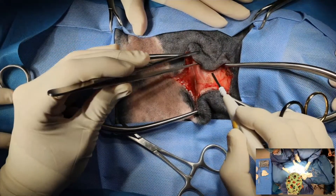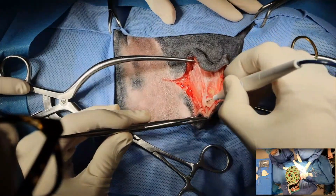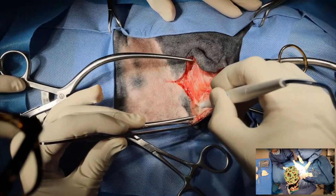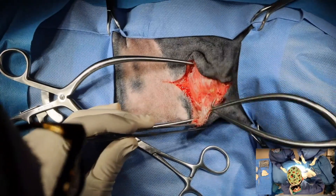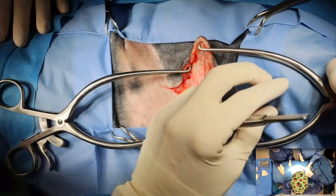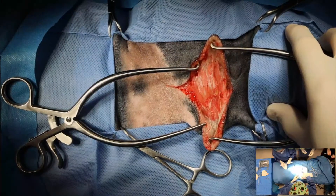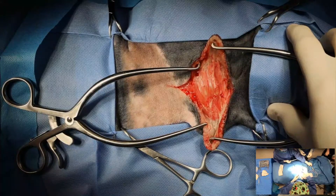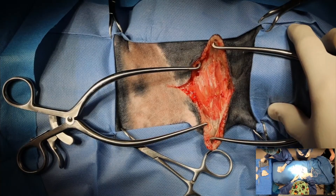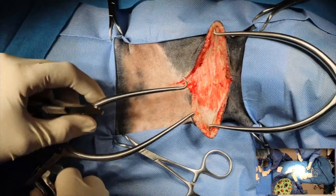I'm leaving the cutaneous trunci with the tumor. I might do one gelpie in this direction and the other gelpie. He's definitely awake — shaking his head a little bit. It is always a juggling act between adequate depth of anesthesia and keeping the patient safe, particularly with a dog with a heart murmur. We definitely did want to try to keep it light.